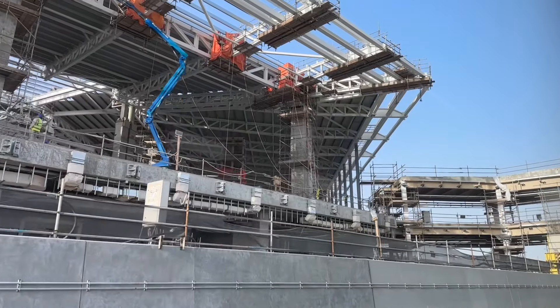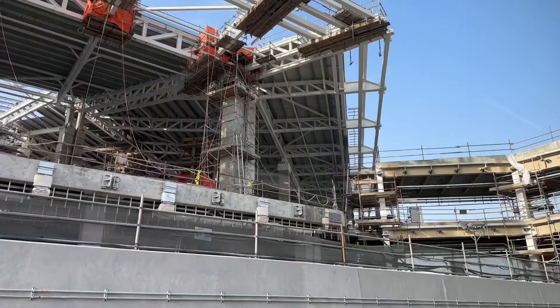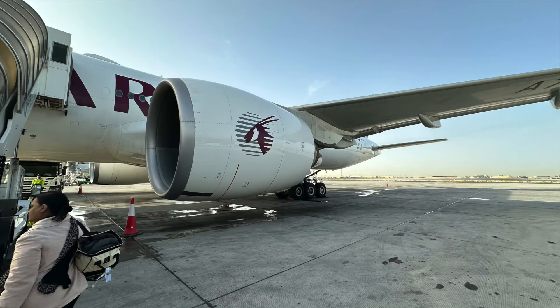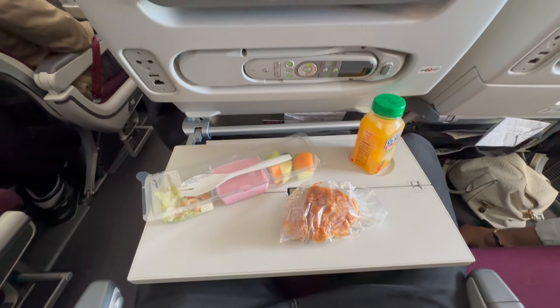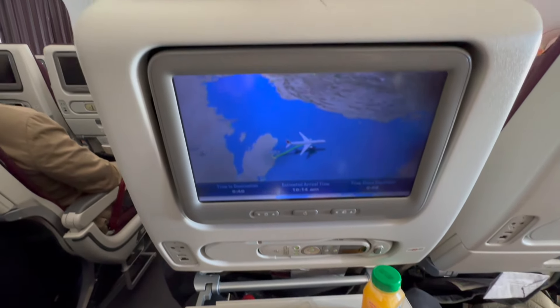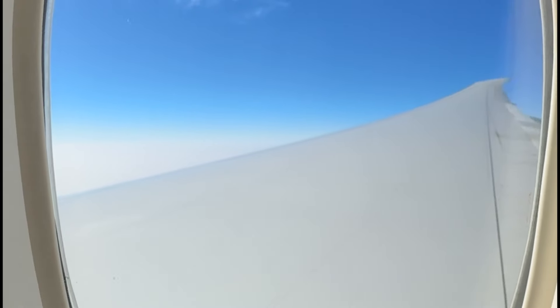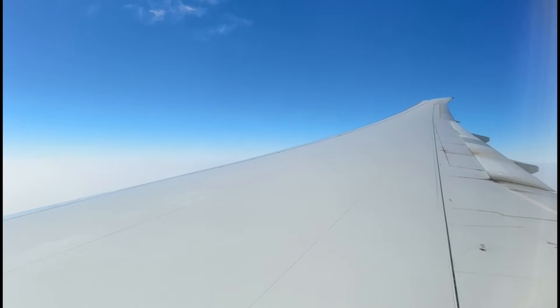My trip to the Boeing Triple Seven took about 20 minutes. The flight from Doha to Dubai only takes around one hour, but still we got served a nice breakfast with some pastry and orange juice, and these are the nice views from the window seat.